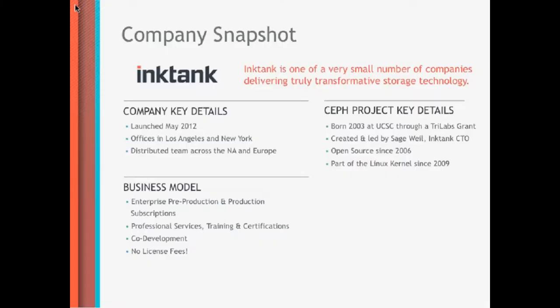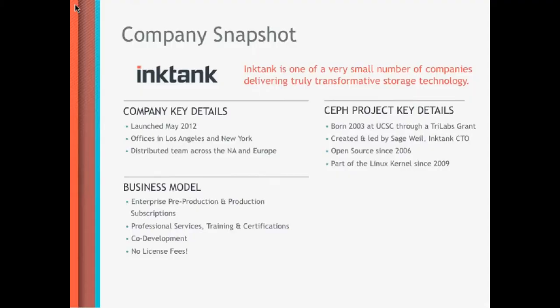Our business model is that we try to emulate a little bit what you would know from Cloudera or Red Hat, which is that we have enterprise subscriptions for the software. That means if you deploy this technology in a data center for mission-critical applications, most likely you want somebody who is on call at 2 o'clock in the morning if something goes wrong — very similar to Red Hat, for example. We also have consulting offers and training for the Ceph technology.